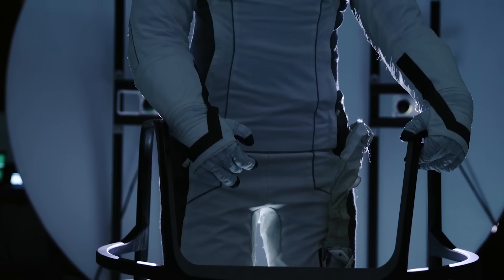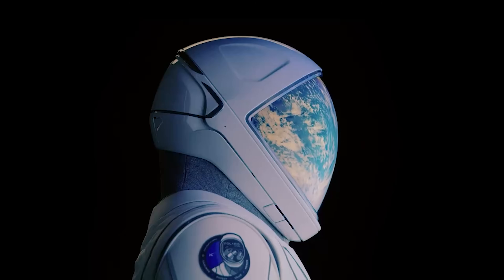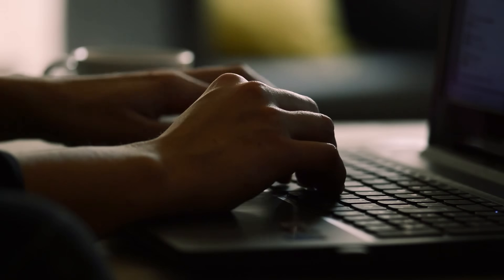So after hearing all of this, which spacesuit do you like more? NASA's iconic battle-tested EMU or SpaceX's sleek and futuristic suit? Let me know in the comments below.